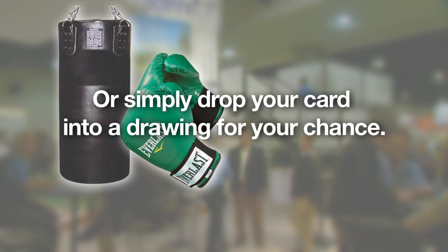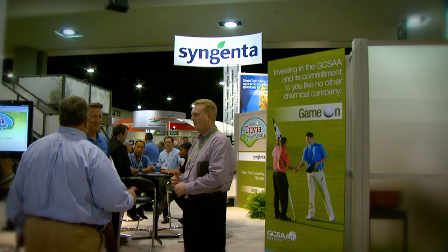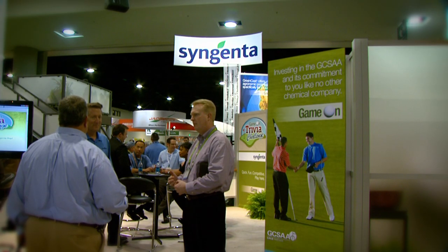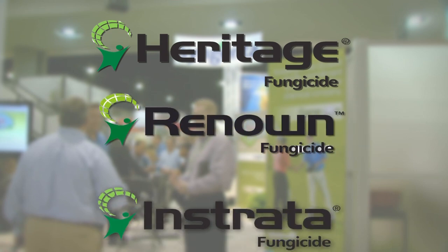Get a chance to win a pair of authentic boxing gloves. If you prefer not to show up your peers, you can simply drop your card into a drawing for a free pair of gloves — winners announced during GIS. While at the Syngenta booth, you'll also learn about three other products we're featuring this year: Heritage, Renown, and Enstrata fungicides.